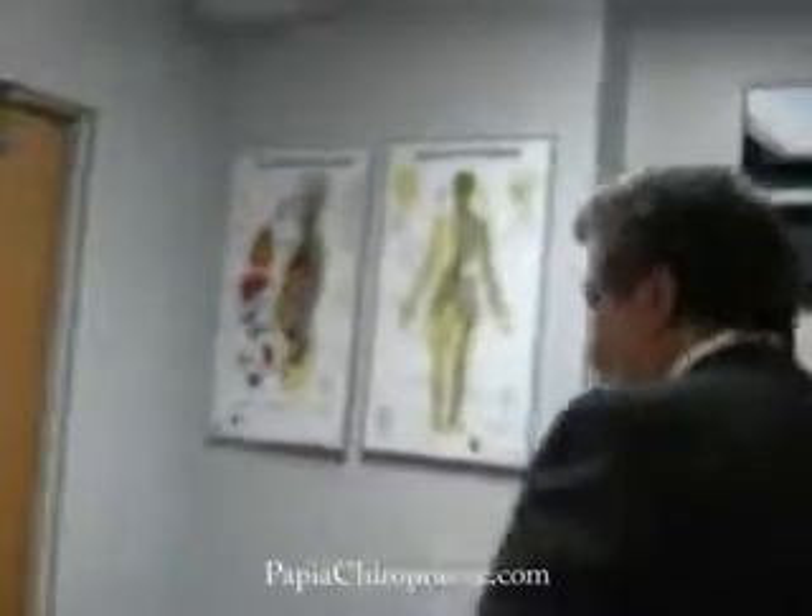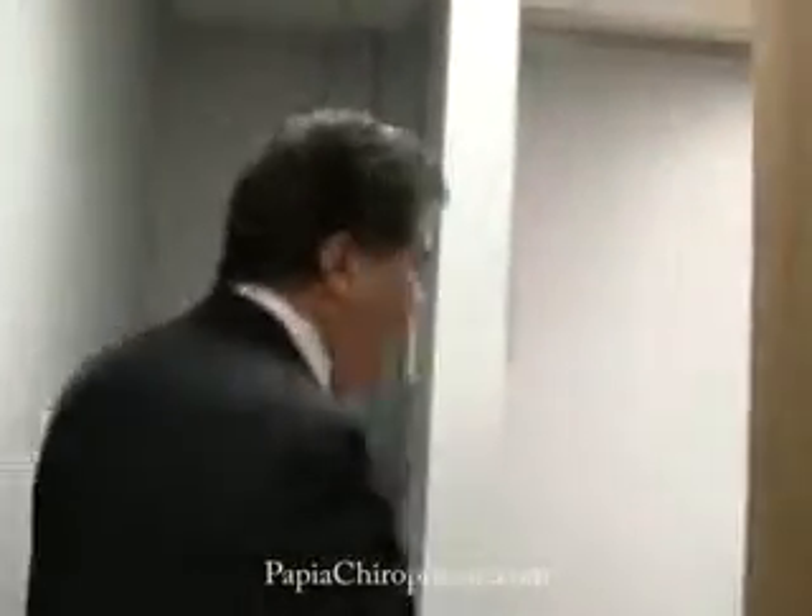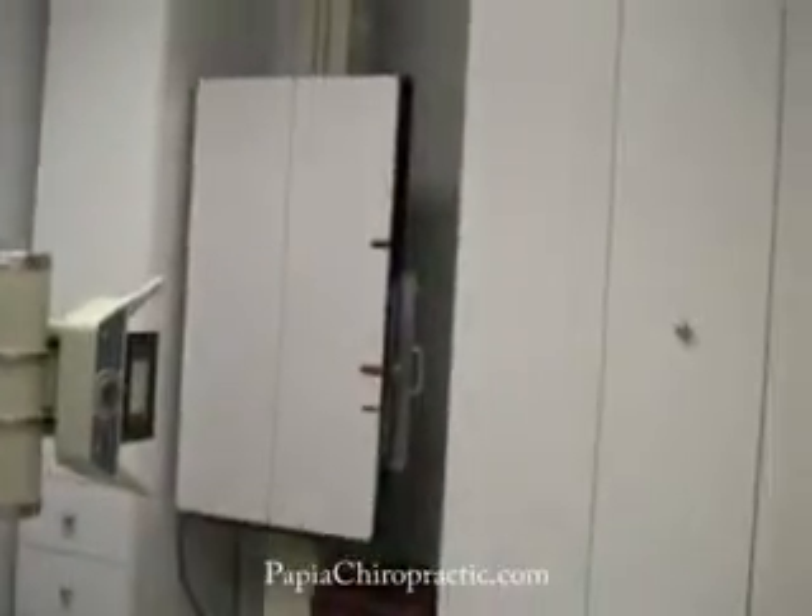Going back here, this room is the exam room, and this is where all the tests, the consultation, and the examination are performed. When the patient has any need for x-rays diagnostically, the patient is taken into this room here, which is our x-ray lab, where x-rays will be taken of the spine or other areas as needed.